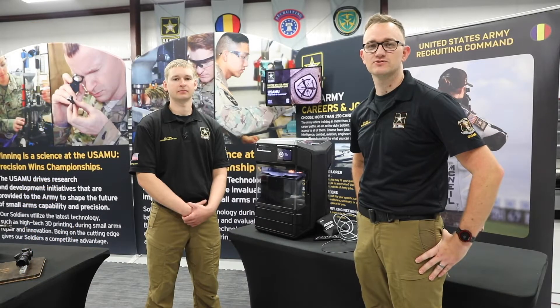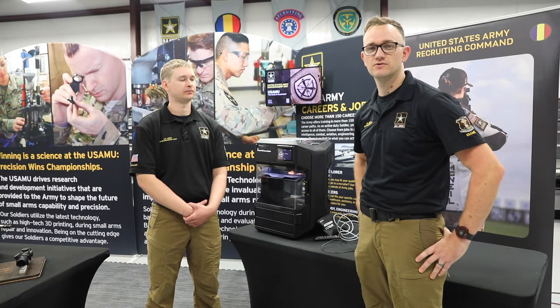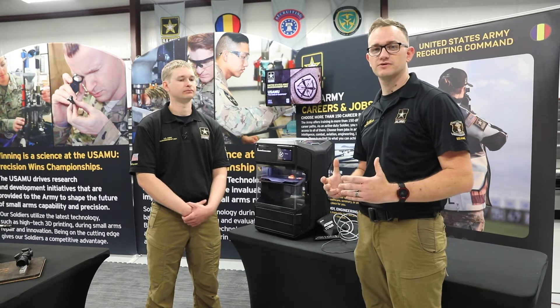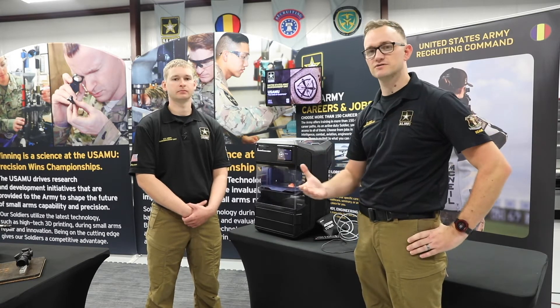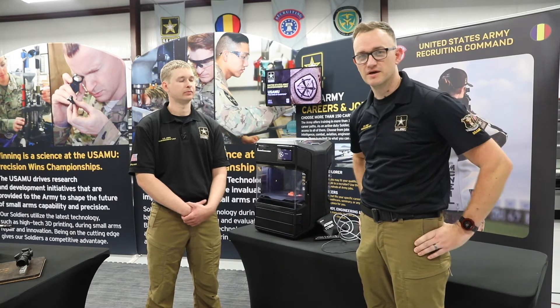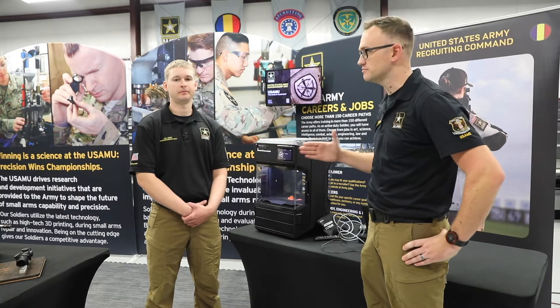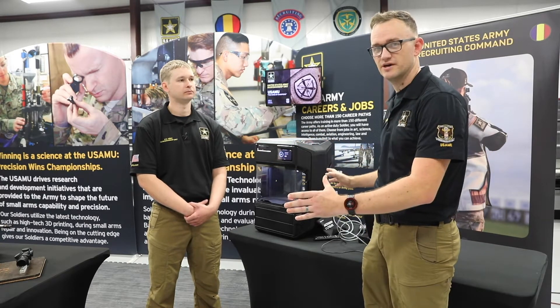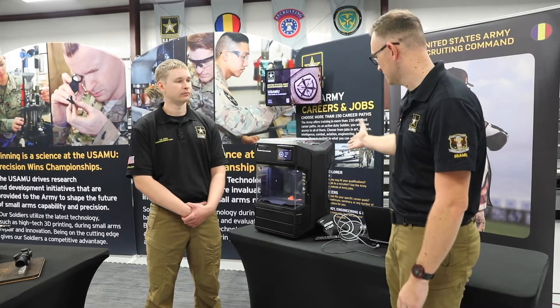Hello, I'm Sergeant First Class George Norton of the United States Army Marksmanship Unit. Here today we're looking to show you our displays that we take with us to trade shows all around the country. If you're not able to see us, we wanted to be able to show you virtually through this platform. Here today I have Staff Sergeant Gossett from the Custom Firearms Shop and he's going to help show us around some of the cool things that we have here at our STEM display. So Staff Sergeant Gossett, can you please talk to us about what you have here?